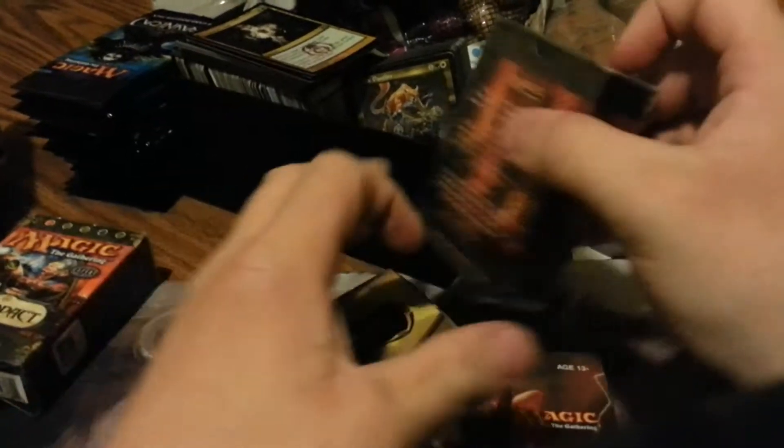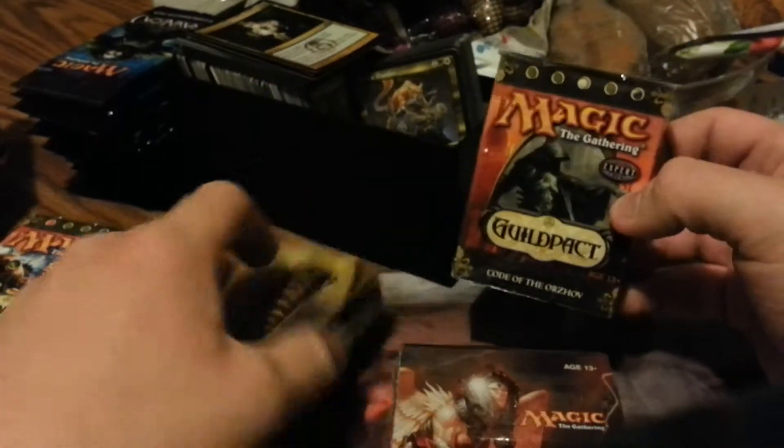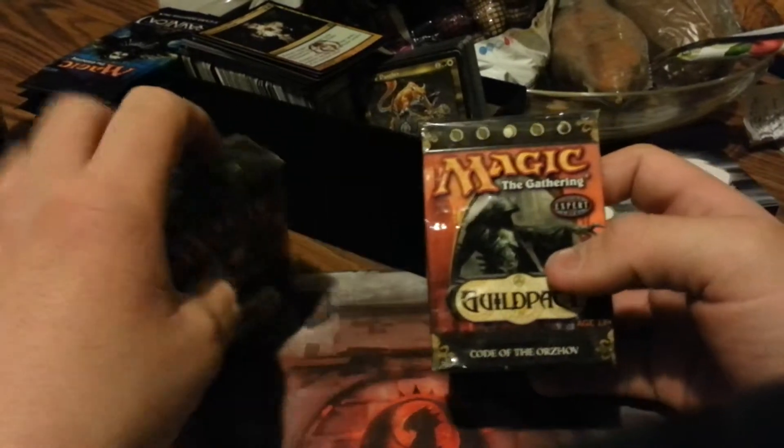They just took these out of the box to make it look a little bit better. You can see where it says 'Code of the Orzhov' down there. Looking through the older deck lists, neither one of them really have any money cards. It's really just nostalgic value or EDH cards — older cards you're not going to find that easily. But if you were to piece them out, it would probably be cheaper just to order them one by one.